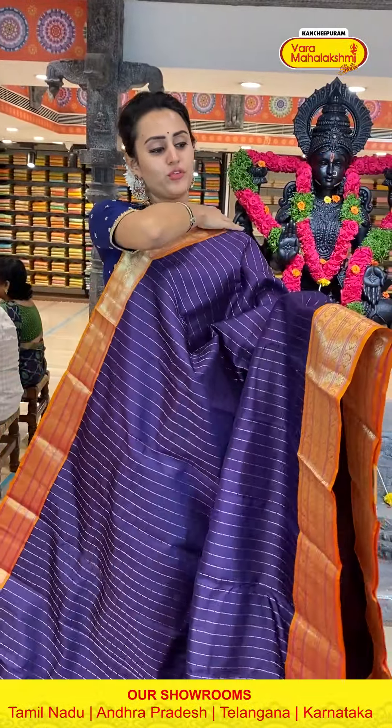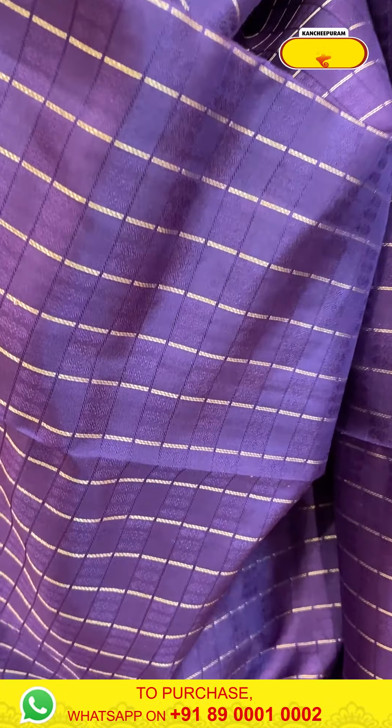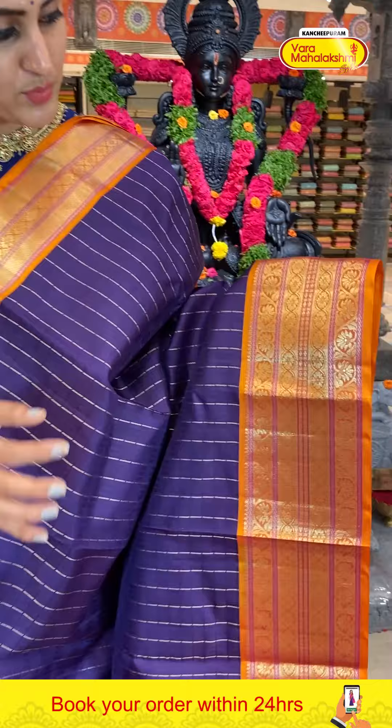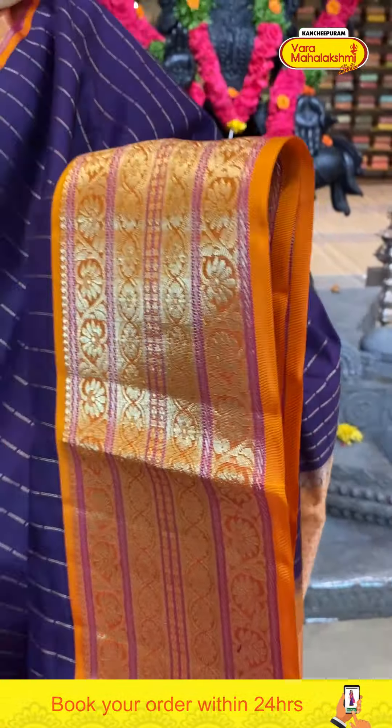A beautiful navy blue with mustard yellow and orange combination saree. The body has khadi stripes with self-zari checks and zari and thread work. The border has floral and leaf jals, stripes, cross kadi lines with two different designs and gorgeous gold zari. The pallu has a beautiful brocade. The code is H0630 and this retails for nine thousand four thirty four. Take a screenshot and ping on 89001 0002.